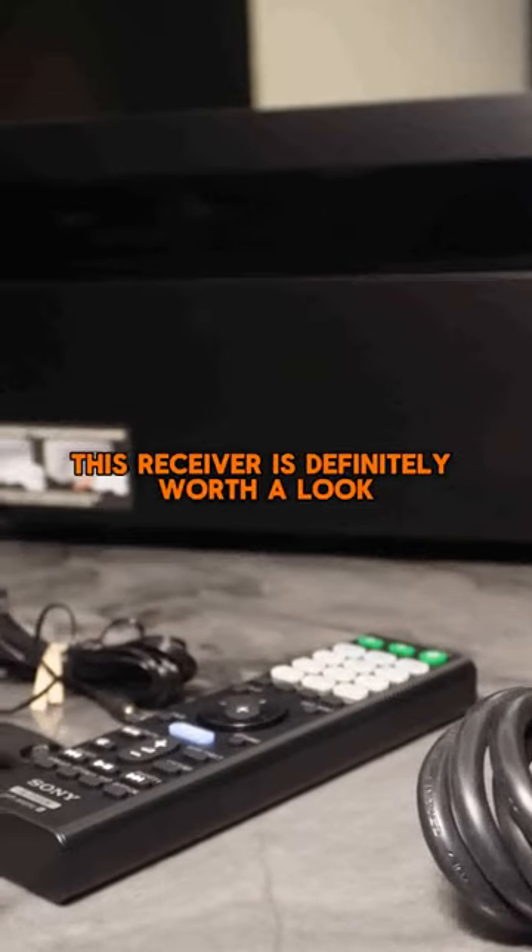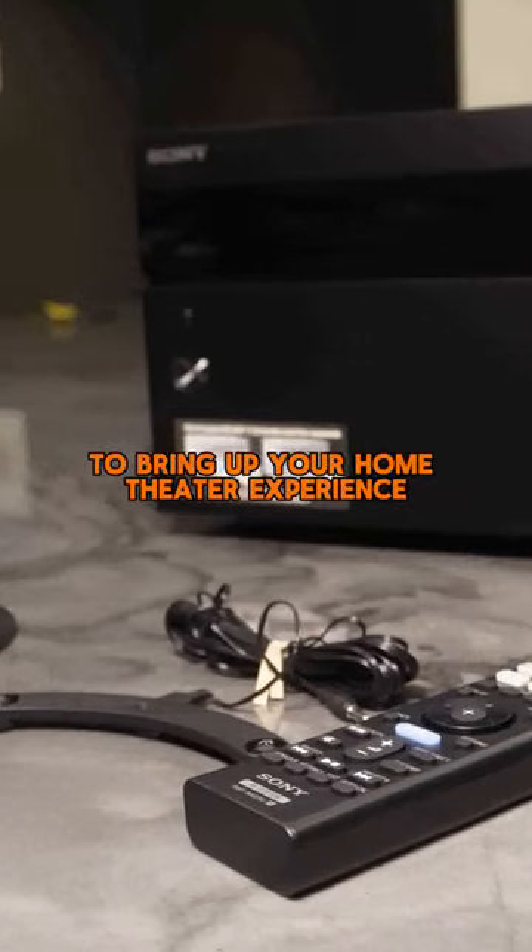With its 5-year limited warranty, this receiver is definitely worth a look to bring up your home theater experience.